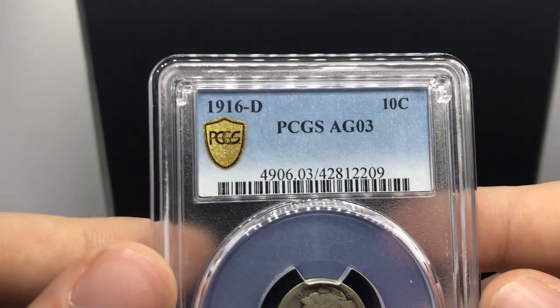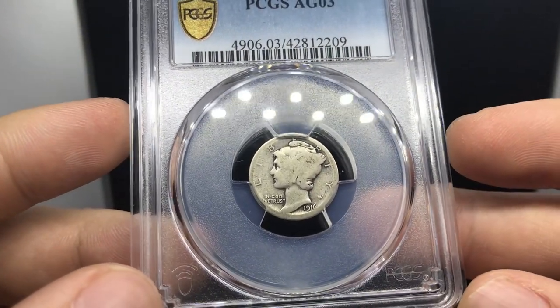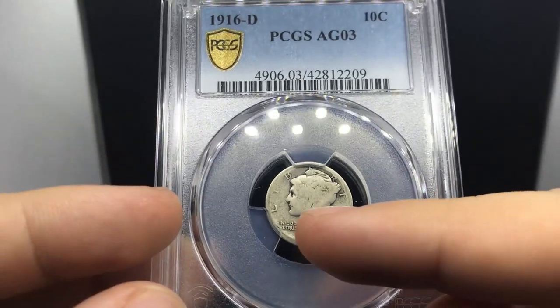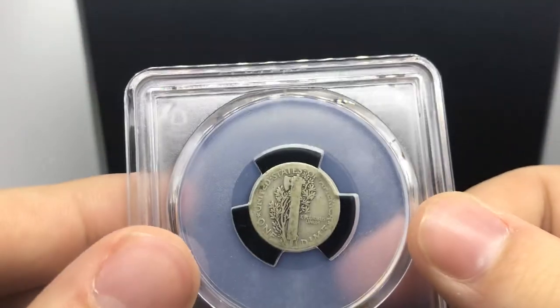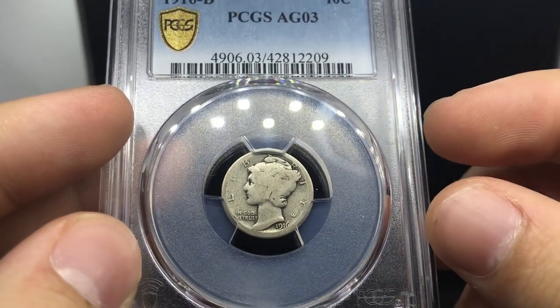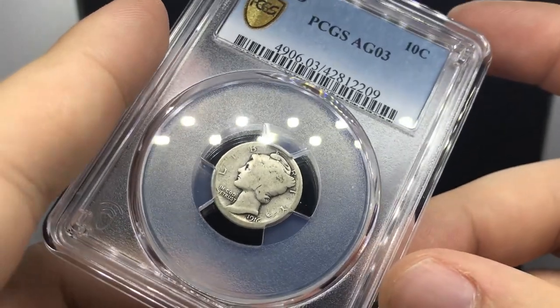Here's a 1916-D graded AG-3 by PCGS. The coin overall is nice — I thought AG-3 just because of the nice detail right by the ear, and when you flip it over it had just enough detail to make an AG-3. Either way it came back really nice, a very nice original coin.